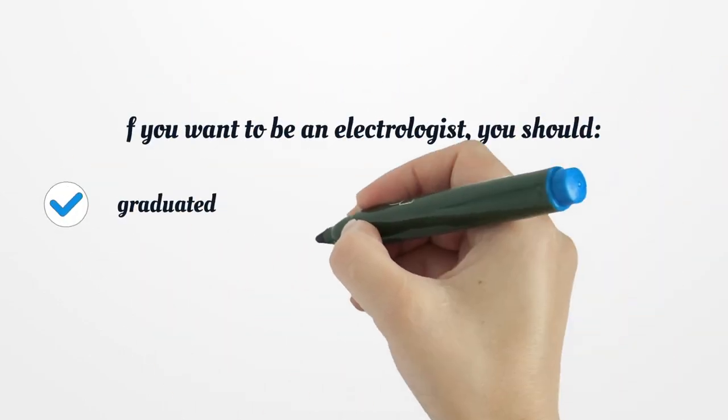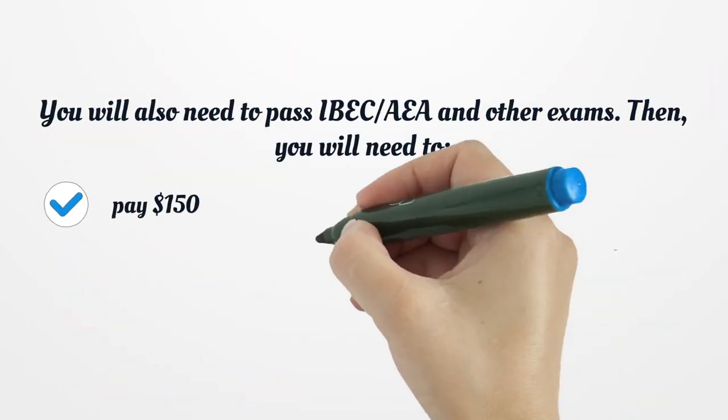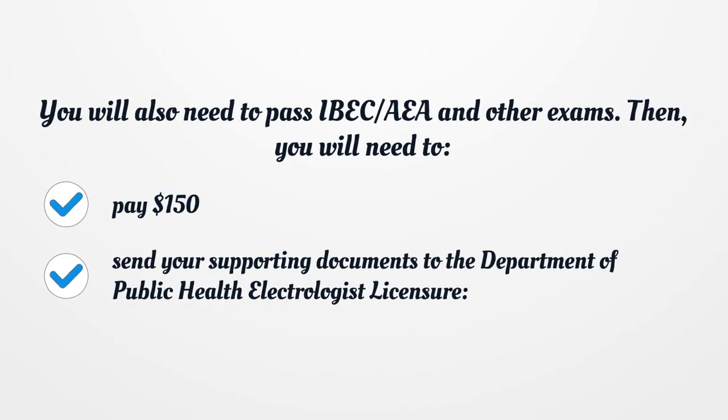If you want to be an Electrologist, you should graduate and complete educational preparation in an Electrology School approved by the Connecticut Board of Examiners for Electrologists. You will also need to pass IBEX and other exams. Then, you will need to pay $150 and send your supporting documents to the Department of Public Health Electrologist Licensure.